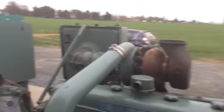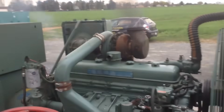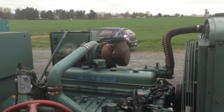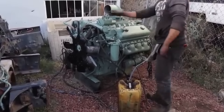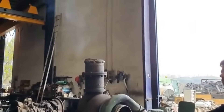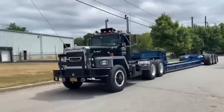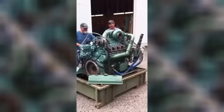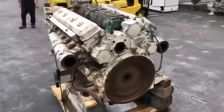What made these engines truly special was their tolerance for abuse. Operators discovered that Series 71 engines could handle overloads, poor maintenance, and operating conditions that would destroy other engines. The robust construction and conservative tuning meant that even when pushed beyond their limits, they rarely suffered catastrophic failures.